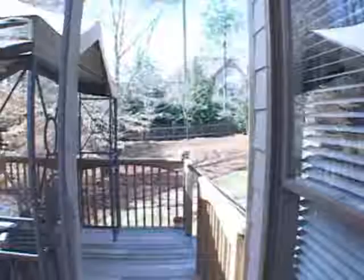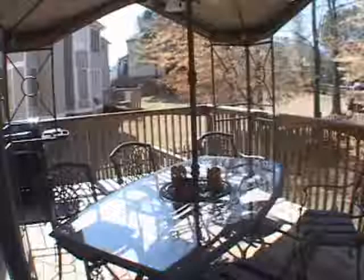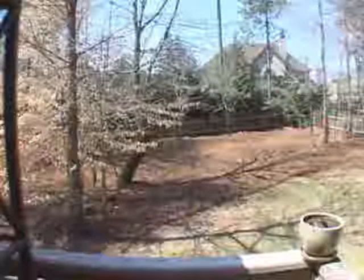Exiting this home we'll go out to a private rear deck and it overlooks a fantastic backyard. Moving down the steps, notice also that the backyard is fenced. This home also has a full terrace level. If you're looking for a great home, come and see 1340 Lamont Circle today.